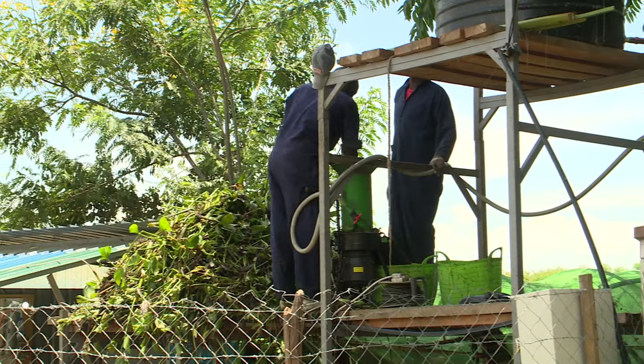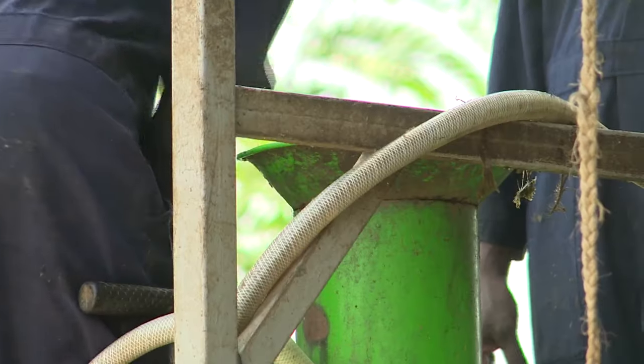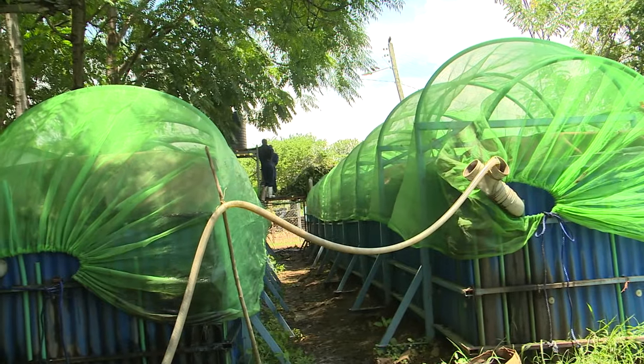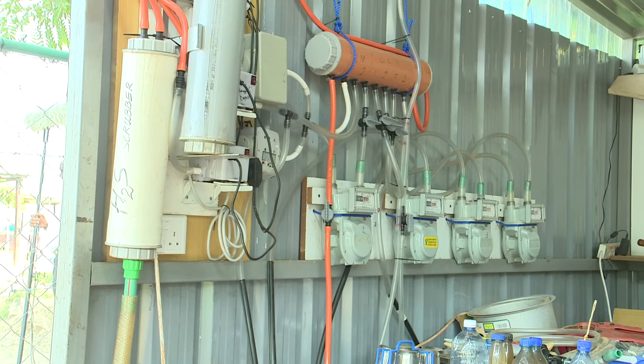It is put in the organic shredder, where it is shredded and moved into the treks structure where decomposition takes place, leading to the production of biogas.